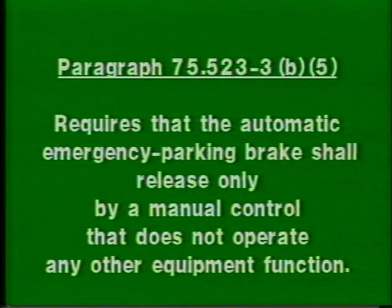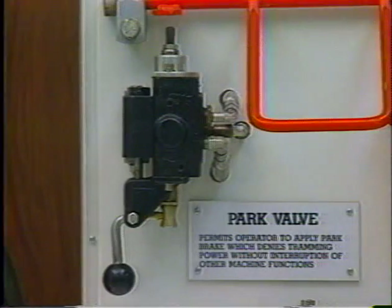Paragraph 75.523-3B5 requires that the automatic emergency parking brake shall release only by a manual control that does not operate any other equipment function. The park valve on the test board controls only the automatic emergency parking brake; therefore, it is acceptable.